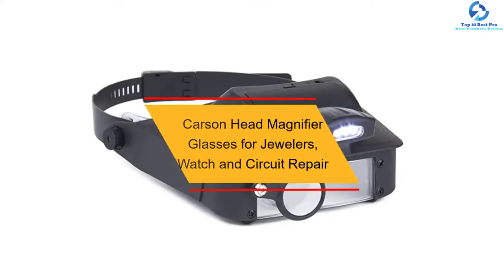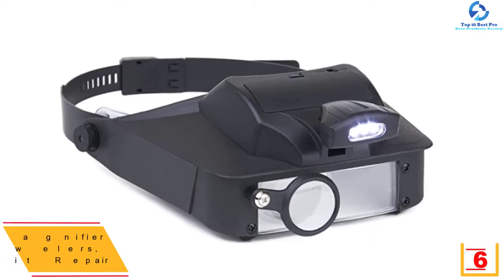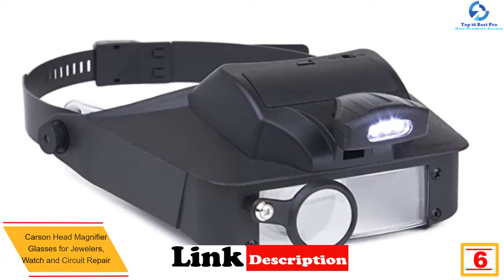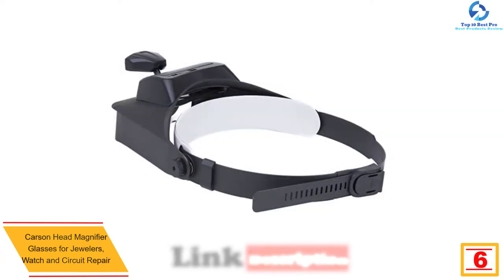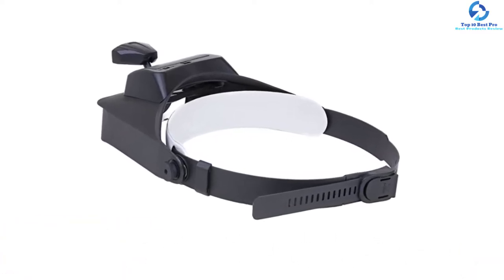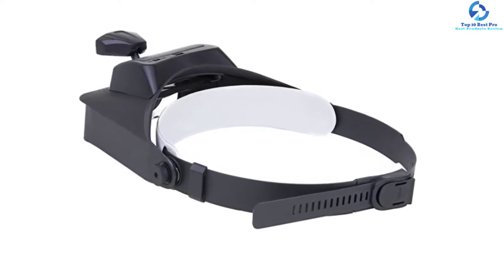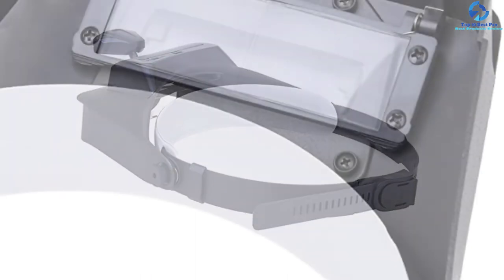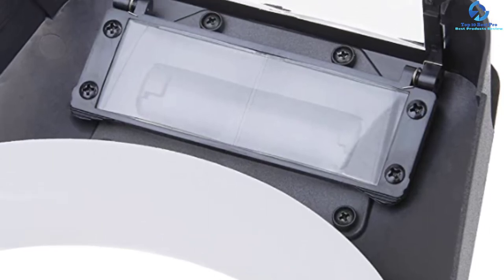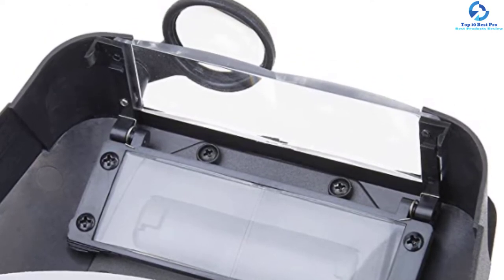At number six, we have the Carson head magnifier glasses for jewelers, watch, and circuit repair. It is equipped with multi-interchangeable lenses designed to meet different needs, making it ideal for watchmakers, modelers, electricians, and dentists. The lightweight design ensures comfort while wearing the headband, and hands-free operation allows for high productivity at work. It delivers a magnification of up to 350% of the original size.